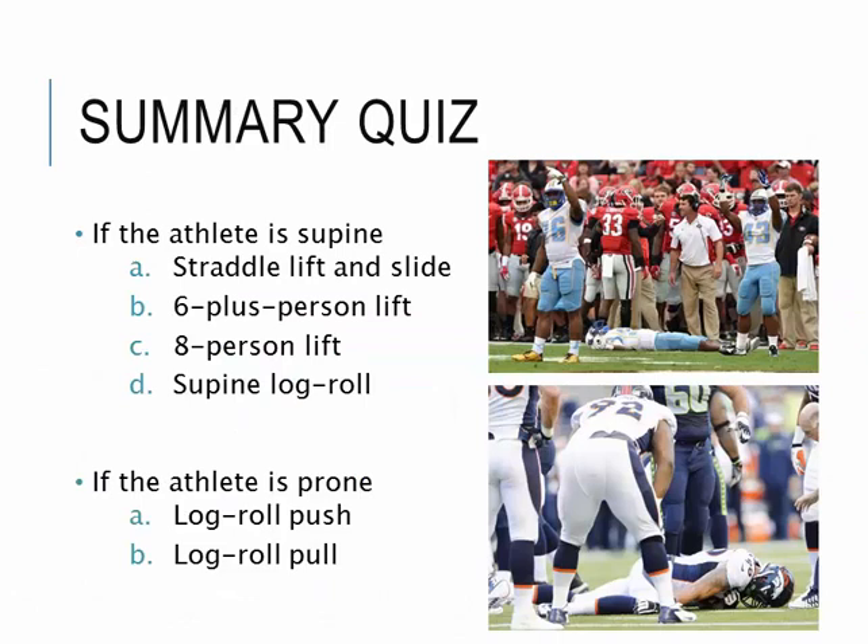Here is a quick quiz. Think about what would be the best answer: if you are to spine board someone, and the athlete is laying in a supine position and then a prone position, what technique would be best? Feel free to pause and think about it. For the supine position patient, the 8-person lift is the best technique. Note that '6-plus person lift' is no longer the correct name — please remember we call it the 8-person lift. For the prone position athlete, the correct technique is the log roll push technique. According to several different researchers, the log roll push technique causes less motion compared to the pull, so that is the technique we should be using.